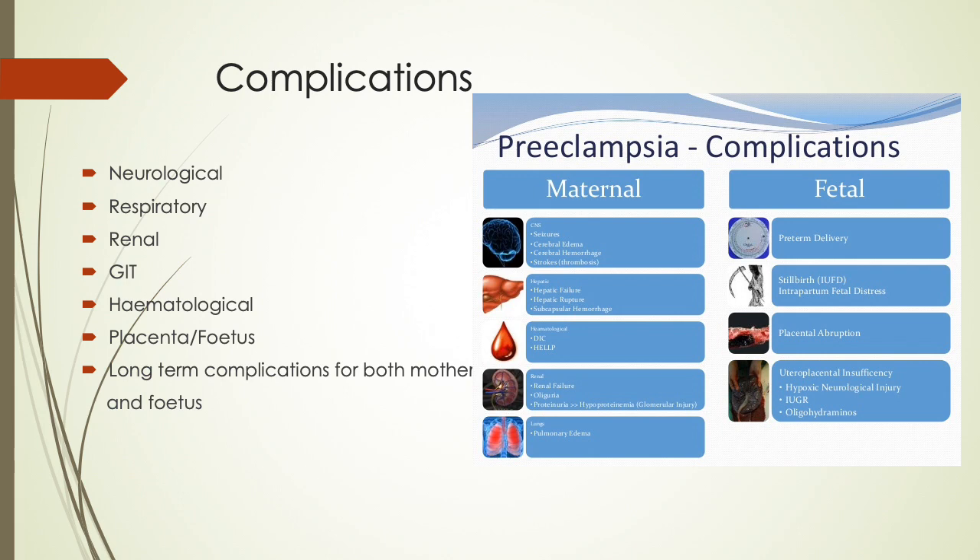A summary of the complications can be seen on the table on the right-hand side, and we will be going through some of them in more detail. The main systems involved are neurological, respiratory, renal, GIT, hematological, placental and fetal complications, and then long-term complications for both mother and fetus.